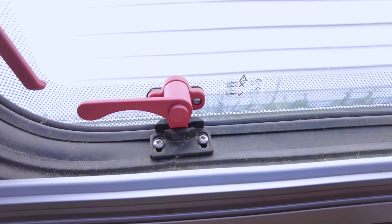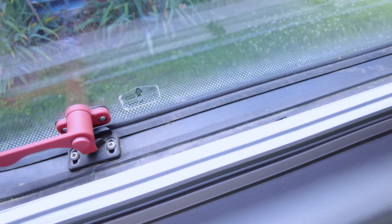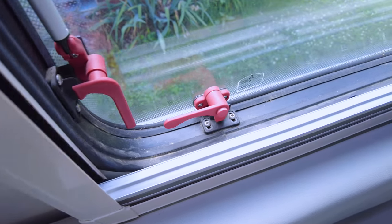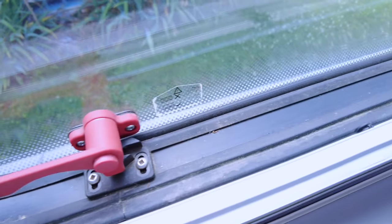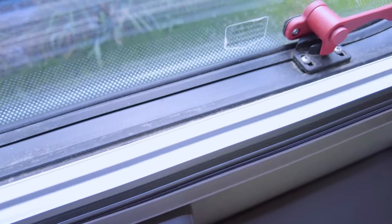You want to make sure the window is all the way latched, which means the red latch is behind that channel. Let me show you. This window is in the first position — it's not closed all the way. These latches are all the way closed and not in the first position. You can see the tabs are behind the channel, not in the channel.